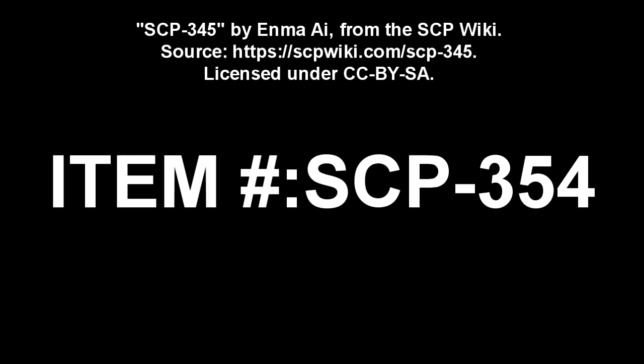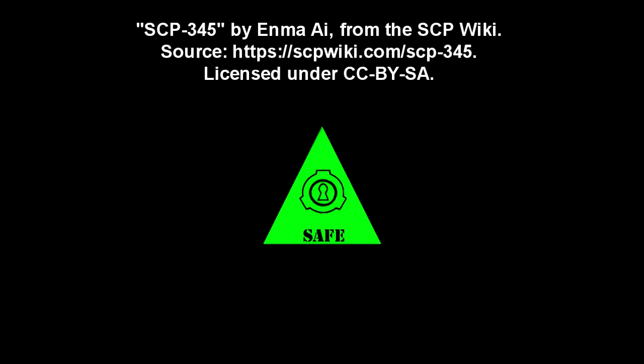SCP-345. Item Number: SCP-345. Object Class: Safe.